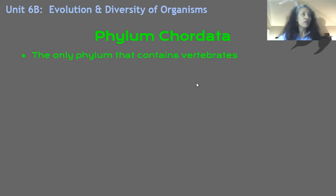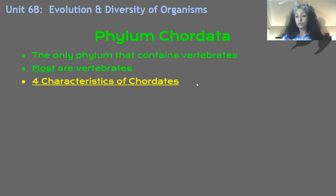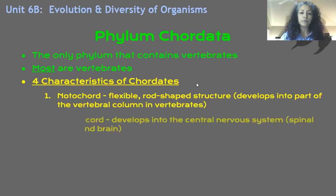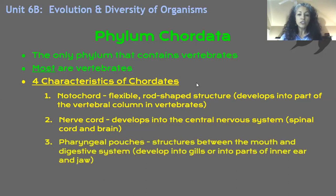Remember that weird thing about phylum Chordata is that yes, it contains vertebrates, but it also contains invertebrates. Why would those two types of creatures be in one phylum? Well, they have four characteristics in common. Notochord that may develop into part of the vertebral column. A nerve cord that develops into the spinal cord and brain. Pharyngeal pouches that develop into gills for aquatic creatures, and that develop into parts of the ear, the jaw, or even part of the tonsils if it is a terrestrial creature. And also a tail can be present at some point in their development.